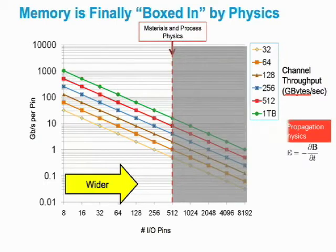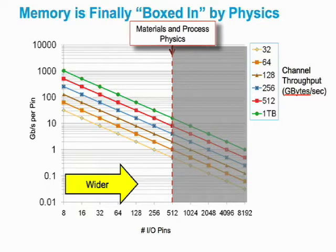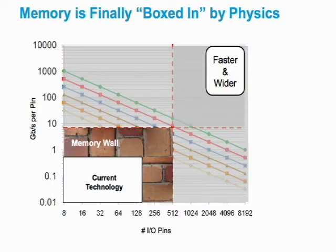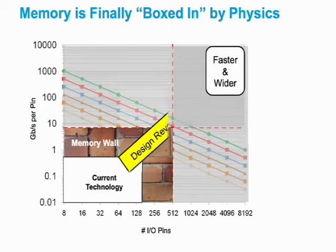On the other hand, if you try to go wider, you run into problems with how many signals — how many balls or bumps — you can communicate between a controller and the DRAM. Right now the current maximum on that is about 512 bits. For example, a graphics card might have a 512-bit interface between the GPU and all the GDDR memories. Using current technology, increasing that to 1,000 bits is extremely challenging. Getting to the next generation of throughput will require a breakthrough in both how you achieve higher speeds and how you can get wider I/O.